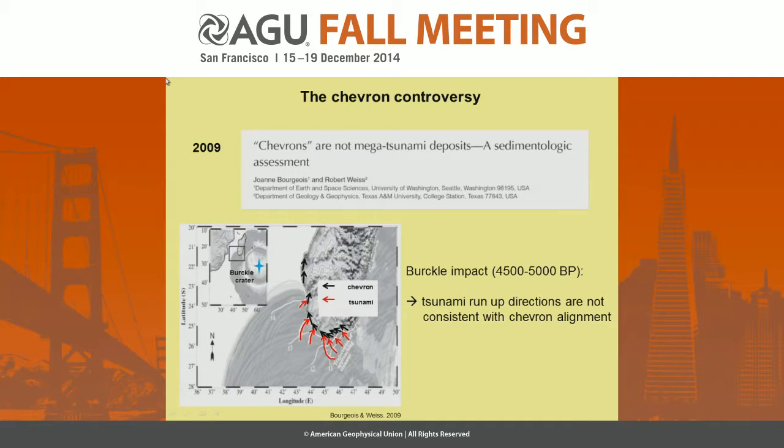Then in 2009, Jody Bourgeois and Robert Wise published a paper saying chevrons are not megatsunami deposits. What they did is they used the Burckle impact site in the Indian Ocean. The impact should have an age of roughly 4,500 to 5,000 years before present. And they modeled an impact tsunami caused by an impact at this site.